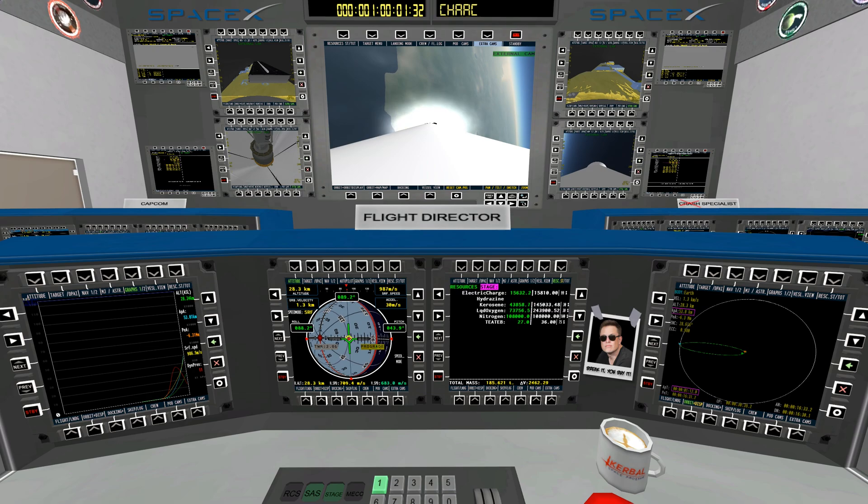Nice view from the onboard camera, looking back at the plume slowly expanding as we leave the atmosphere.